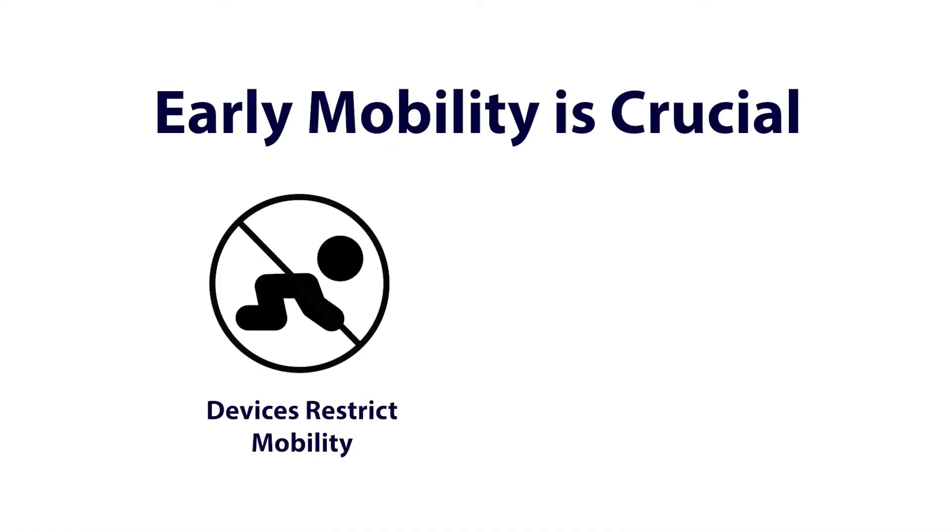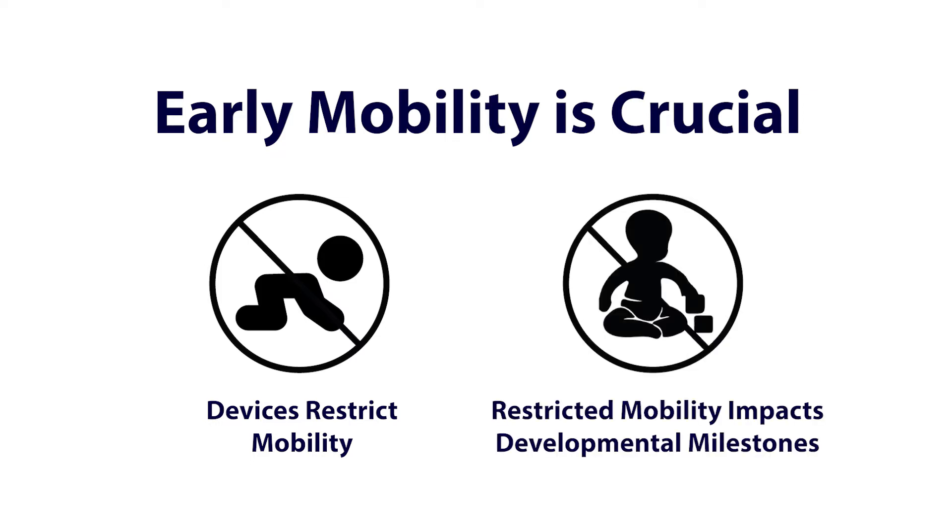However, these positioning devices restrict an infant's ability to move freely and explore their environment. Early mobility is crucial to the development of their senses. If babies don't get the movement they need, it can impact their ability to meet their developmental milestones.